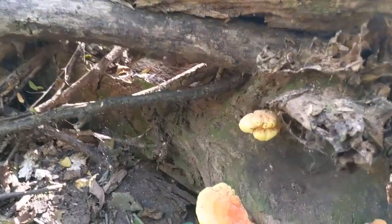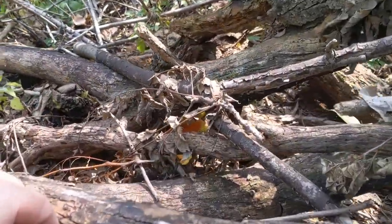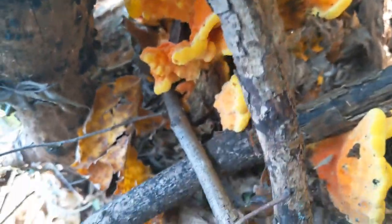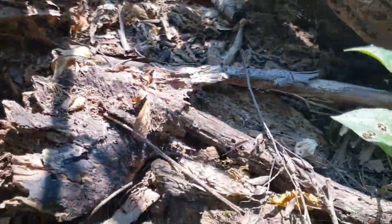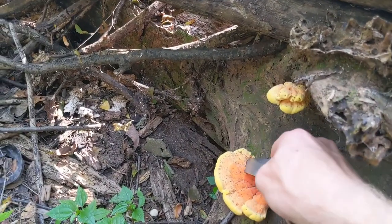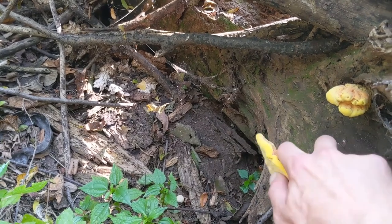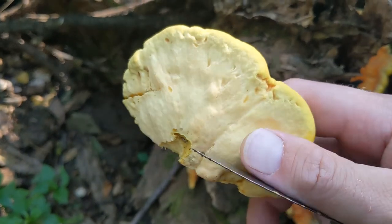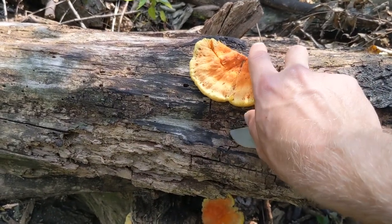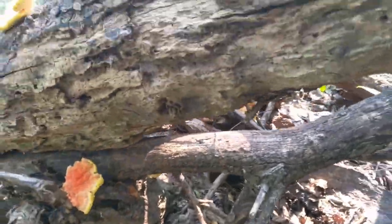All right, closer look here — never really know what you're gonna find unless you get out here guys. Hiding down in here, got an even better flush of it. Look at that! We got a bunch hiding up in there. Getting a closer look at this one right here — sure is what we're looking for. Nice and wet, I can tell you that. Oh yeah, chicken of the woods, fresh, awesome. Set that guy right there.